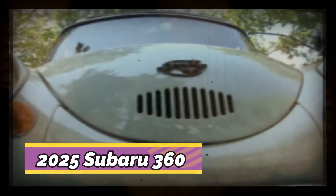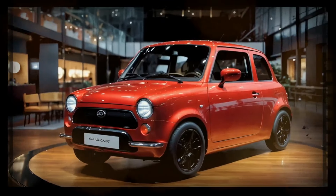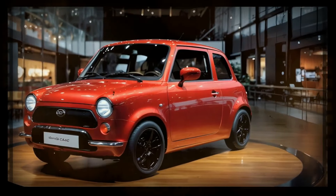Welcome to Auto Price Channel. We are here to tell you about the 2025 Subaru 360. The 2025 Subaru 360 will return with a nostalgic yet modern style inspired by the iconic 1958 model. The upcoming vehicle is expected to blend classic design elements with cutting-edge technology, offering a compact and stylish profile.